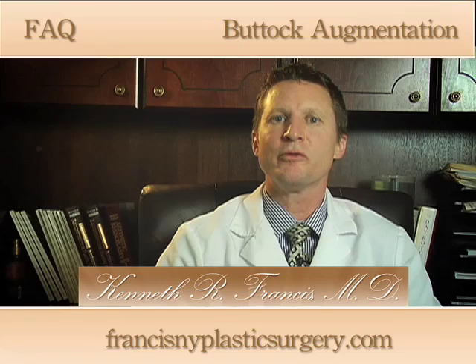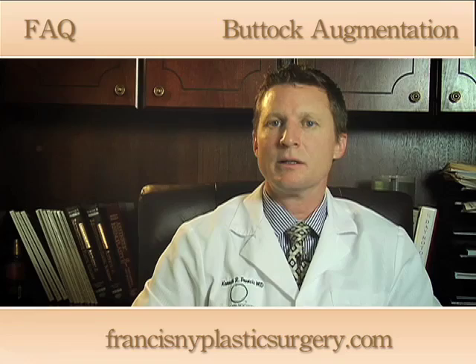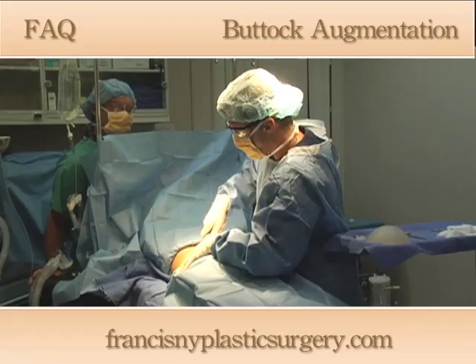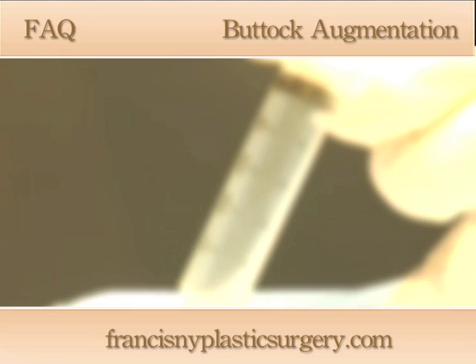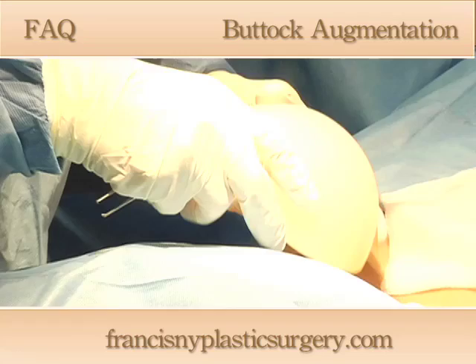Buttock augmentation is a very commonly performed procedure nowadays. It can be performed using a couple of different techniques. One is with the Brazilian buttock lift or fat transfer procedure, where fat is liposuctioned from areas of the body and then reinjected into the buttocks. The other method is through the use of buttock implants.